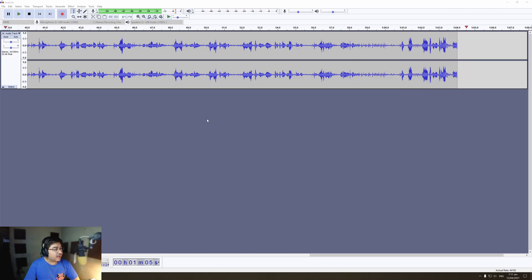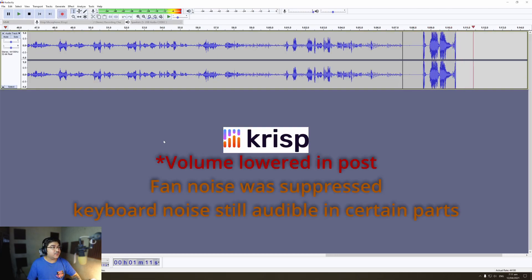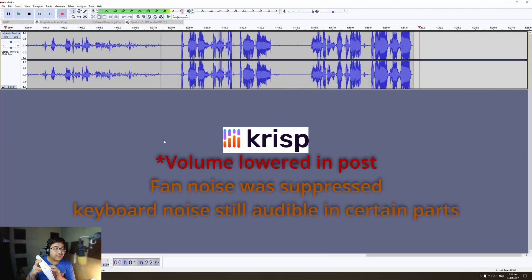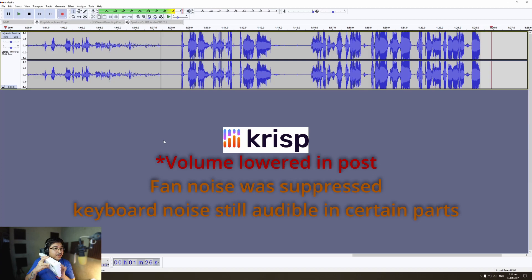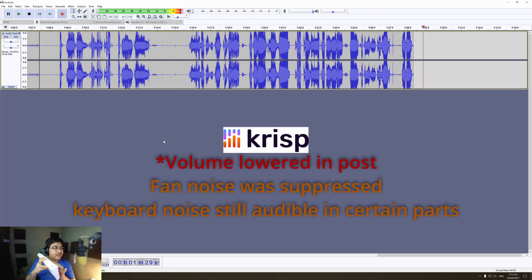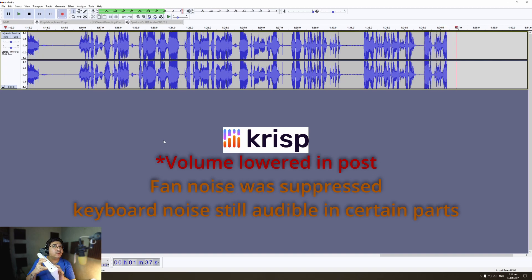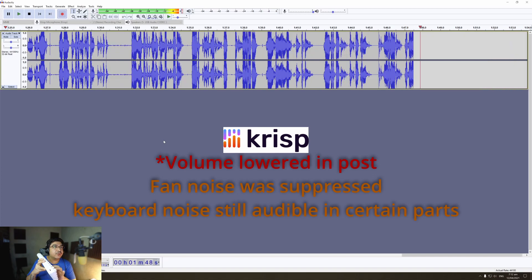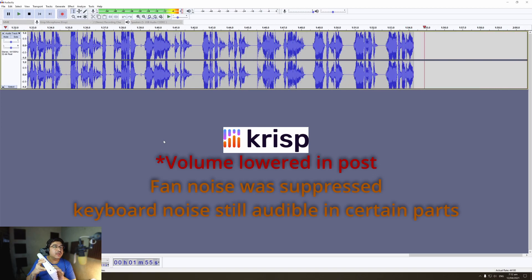Now let's do a test and enable Crisp. I now have Crisp open and let's see how well it can eliminate background noise. I'm clicking on my keyboard right here. 'Three rings for the elven kings under the sky. Seven for the dwarf lords in their halls of stone. Nine for mortal men doomed to die. One for the dark lord on his dark throne in the land of Mordor where the shadows lie. One ring to rule them all, one ring to find them, one ring to bind them all and in the darkness bind them. In the land of Mordor where the shadows lie.'